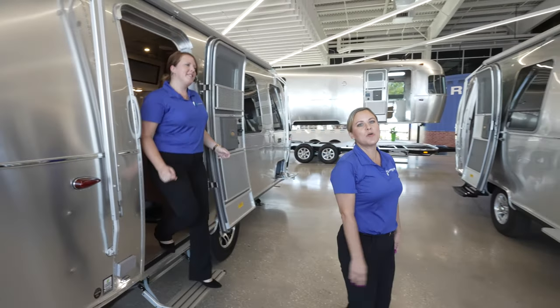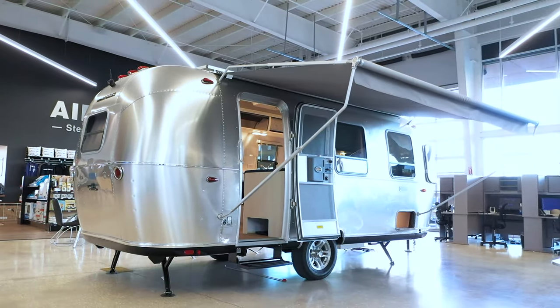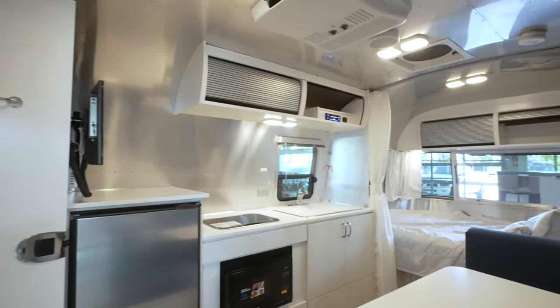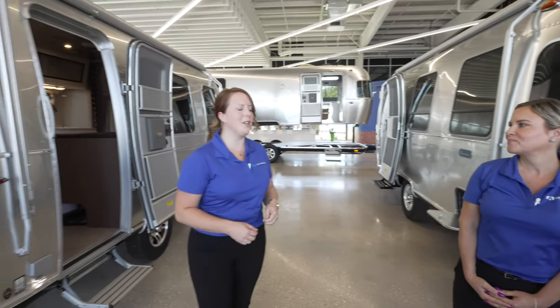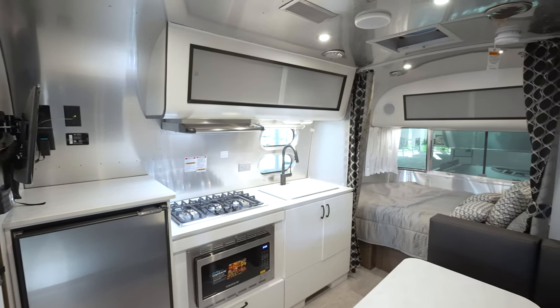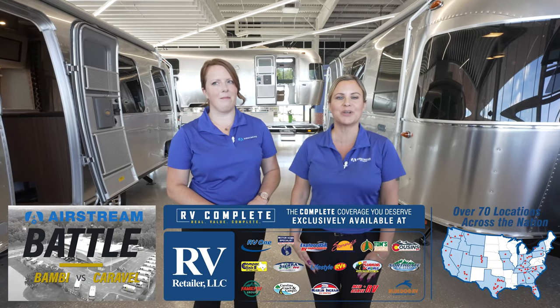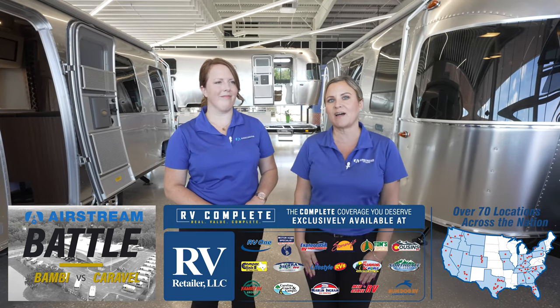Thank you for joining us today. I personally love the Bambi — the towability, the light airy decor — you get a lot for your money with the Bambi. And with the Caravelle, we hope we've built the value for the extra cost with all the features you're getting. If you have any questions or comments about either the Bambi or the Caravelle, please give us a call, come to one of our locations, or check us out online. Comment below and let us know which one you prefer — the Bambi or the Caravelle. Thank you for watching!